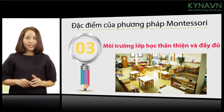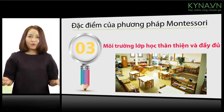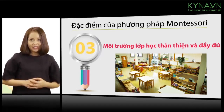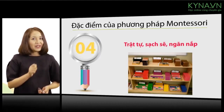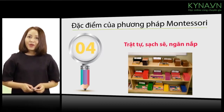Môi trường thân thiện và đầy đủ phải gần gũi và tiện nghi, giúp trẻ giải quyết được hết tất cả những nhu cầu phát triển của bản thân trong một bầu không khí yên bình và hứng khởi, trật tự, sạch sẽ, ngăn nắp. Đây là đặc trưng dễ nhận thấy nhất của lớp học Montessori so với tất cả các lớp học thông thường khác. (The friendly and fully equipped environment must be close and comfortable, helping children meet all their developmental needs in a peaceful and inspiring atmosphere — orderly, clean, and tidy. This is the most recognizable characteristic of a Montessori classroom compared to all other regular classrooms.)